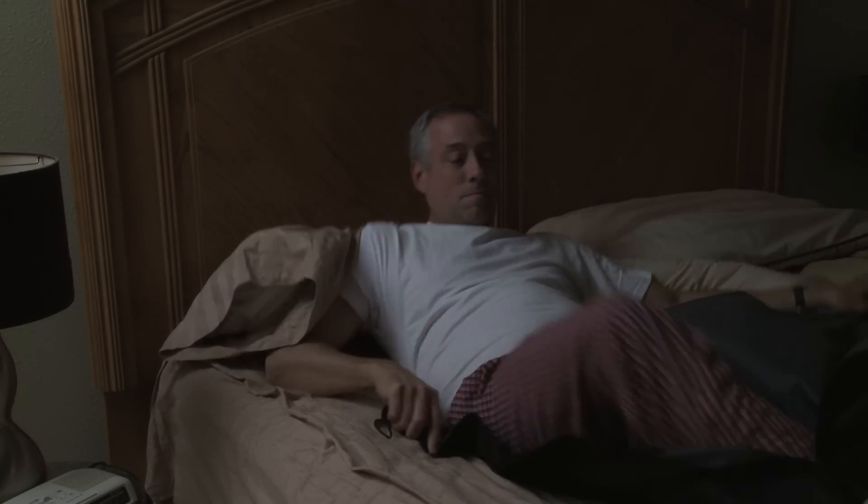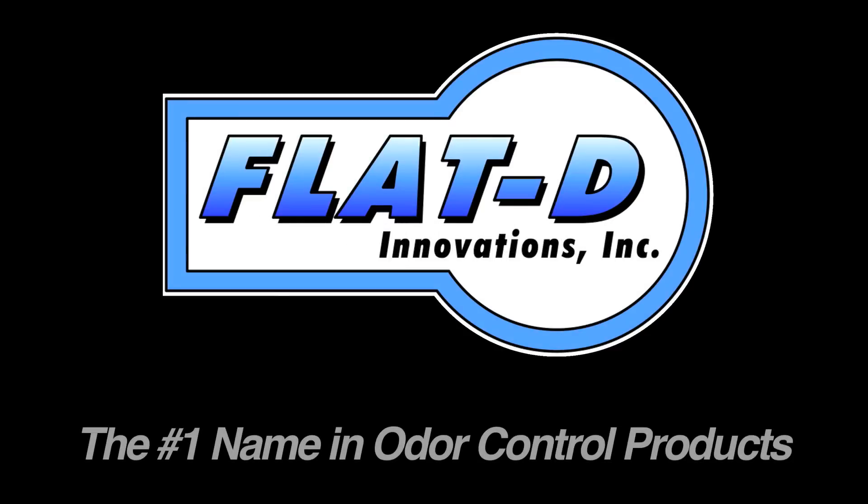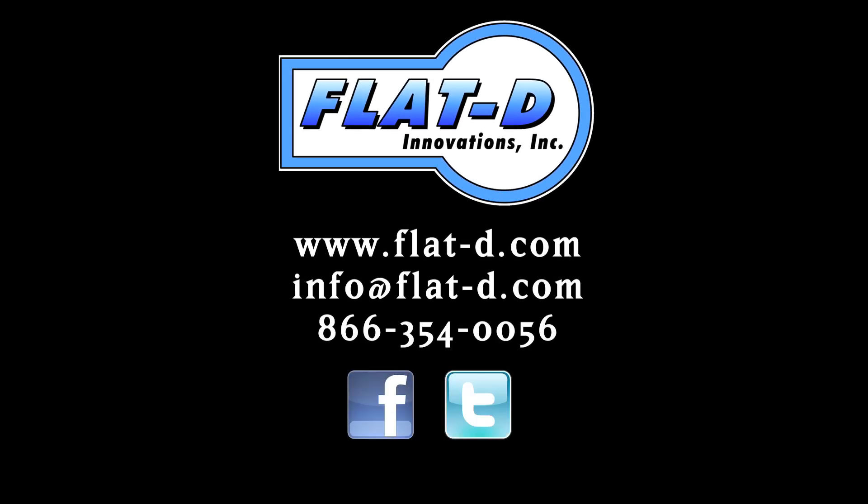Find this and many other highly effective odor control products at our flatd.com website. Odor control products for those who care.